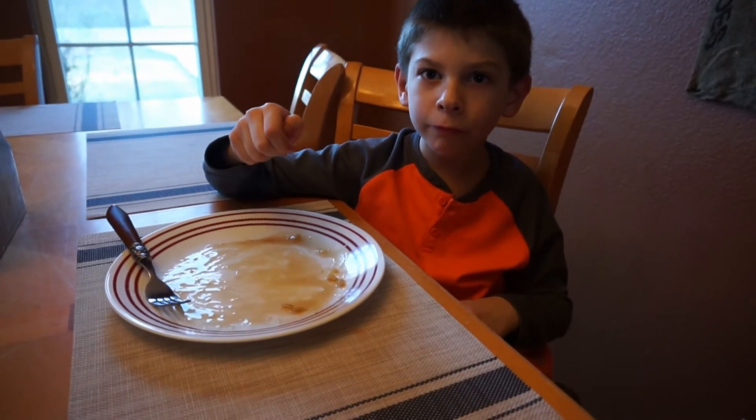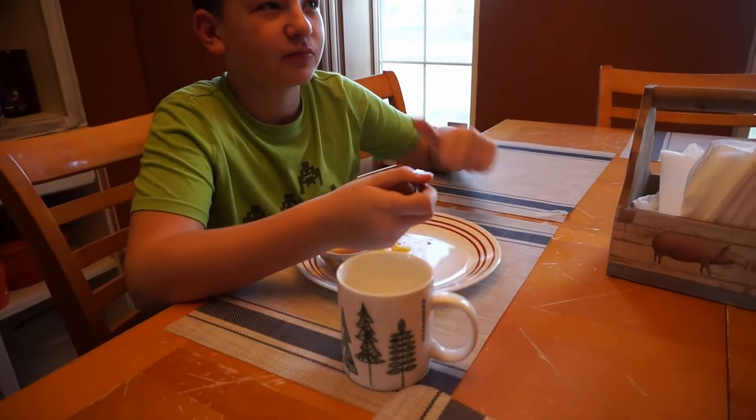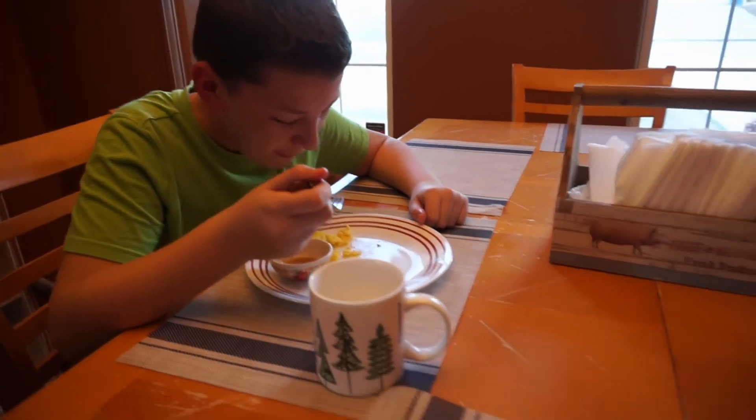This is Wyatt, who wanted to say hi — he's already finished his dinner. And this is Owen, who has also pretty much finished his dinner.